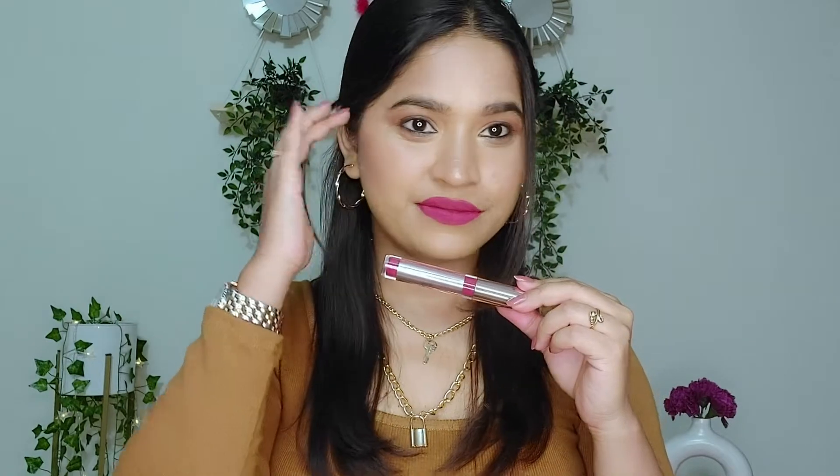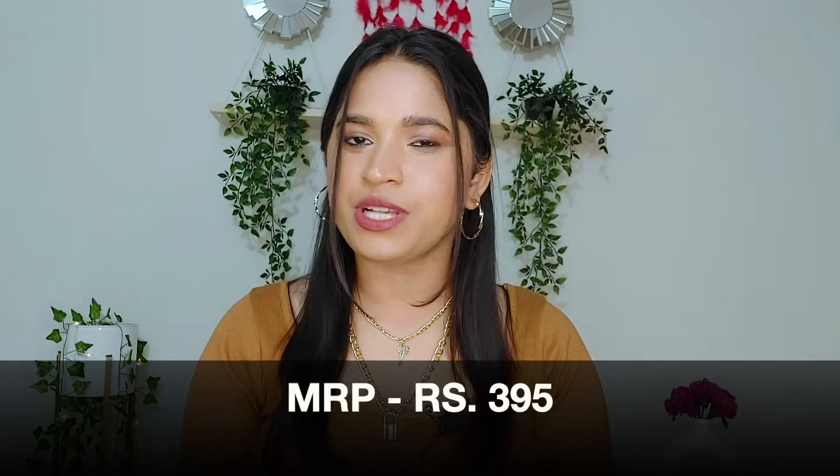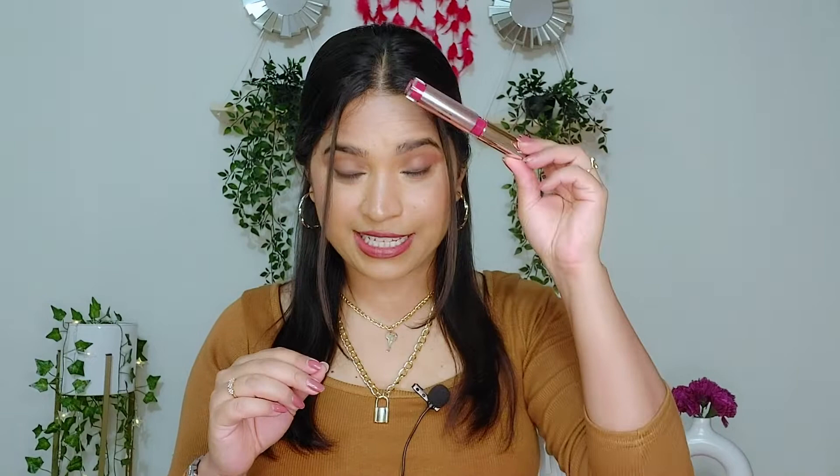Talking about its formula, it is very lightweight and comfortable — in fact more comfortable than the Nykaa All Day Matte Liquid Lipstick. Since it is a liquid lipstick it is 100% transfer proof, feels very lightweight on the lips, and has zero dryness. Its MRP is Rs. 395 and you can get it at around Rs. 350. I have made a dedicated review video, so if you want to see the detailed review I will link it in the i-button.